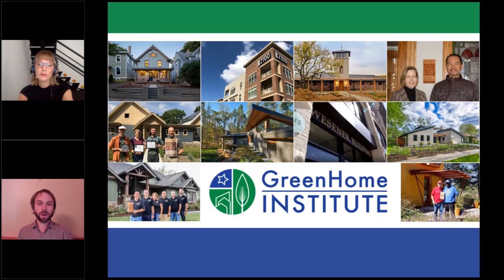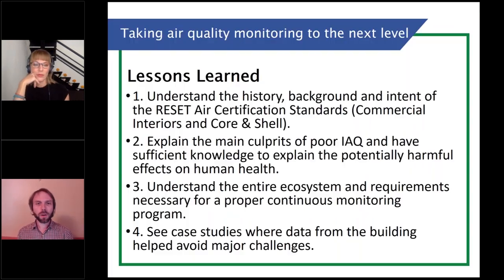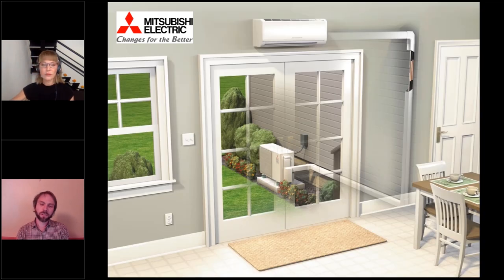This session is brought to you by the Green Home Institute. My name is Brett Little, and I will be the moderator and host of this session today. How do we take our air quality to the next level by being informed and monitoring it, and being able to verify what's actually going on in our homes and our buildings? That's really what we're going to be talking about.